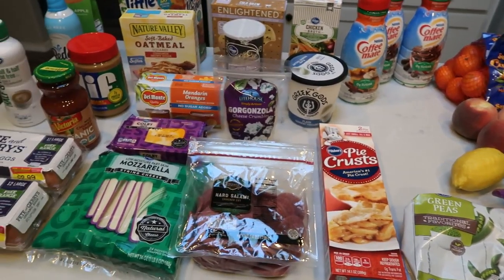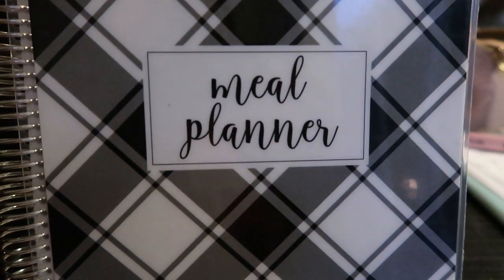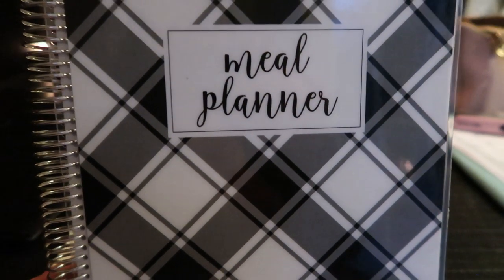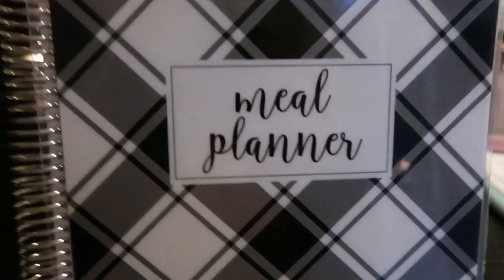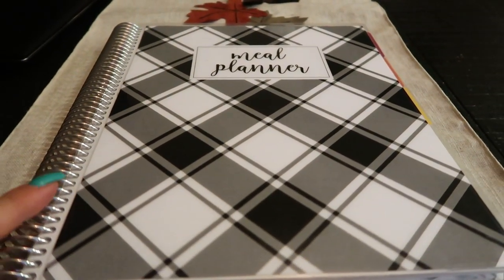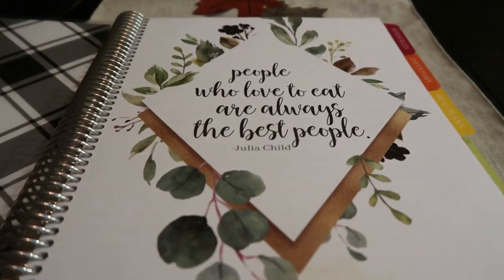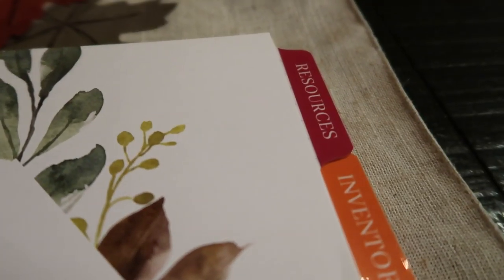So that's everything I picked up for the week other than some Diet Coke. Now I'll move right into my meal plan and what I'm doing for meal prep. I plan all of my meals with my Carrie L meal planner. I have the large one, the 8.5 by 11. I love it — it's spiral bound and it is just a beautiful, comprehensive meal planner with several tabs for you to use.